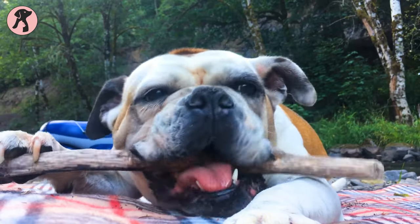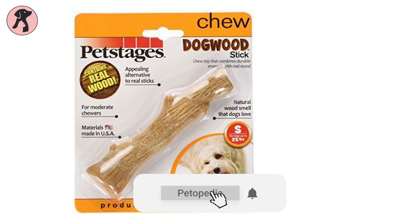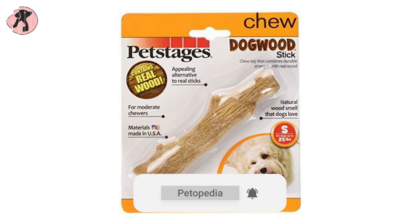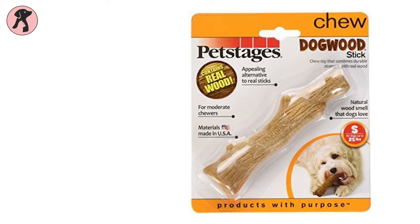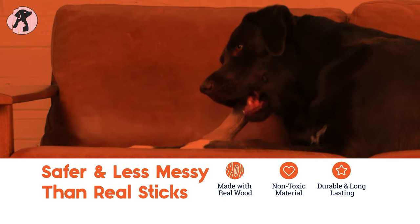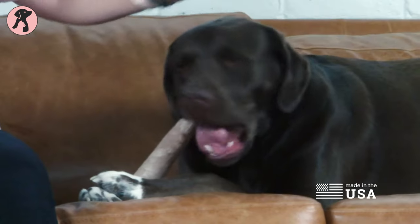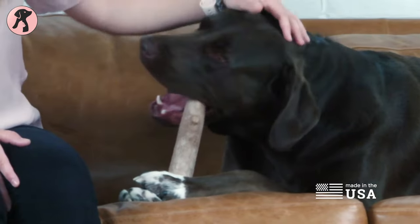Wood is a favorite chew toy for dogs in the wild, so we have chosen the Pet Stages Wooden Chew Toy for your pets to replicate the exact wood chewing experience. This Pet Stages dog wood is made with a blend of real wood fiber and synthetic materials to create the taste and texture of real wood and satisfy your chewing pet.